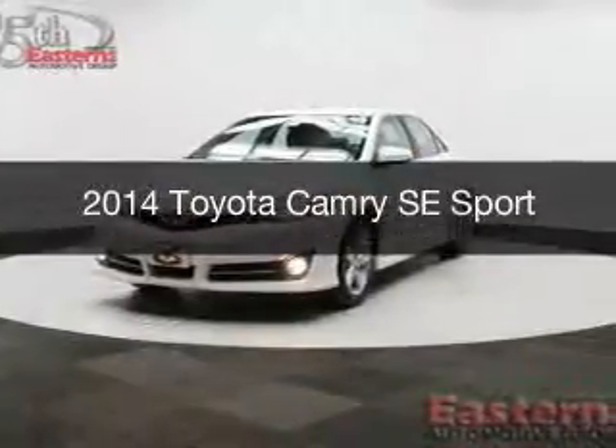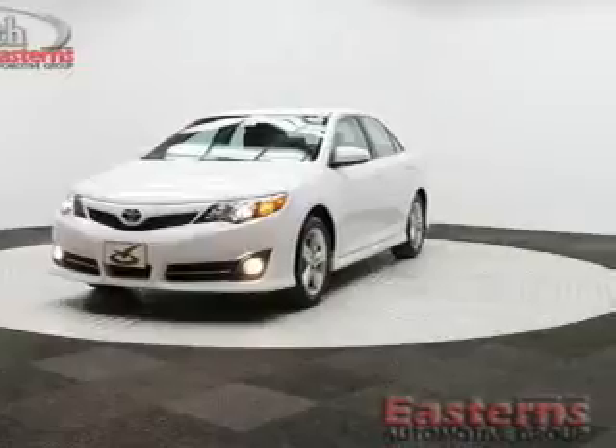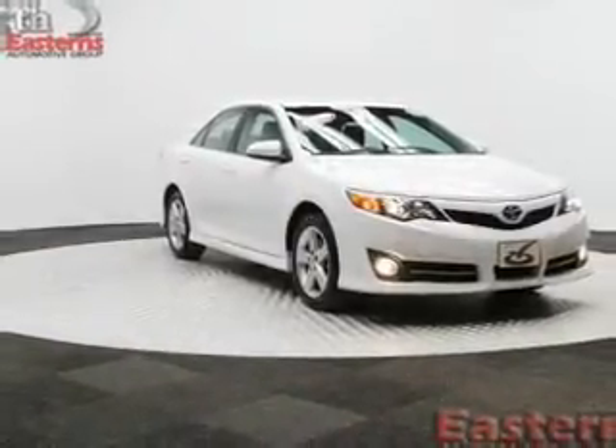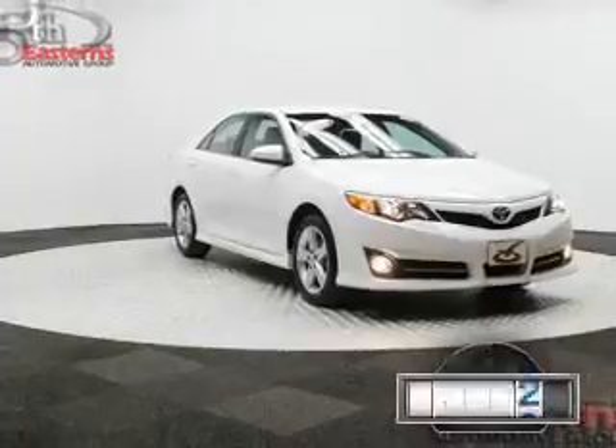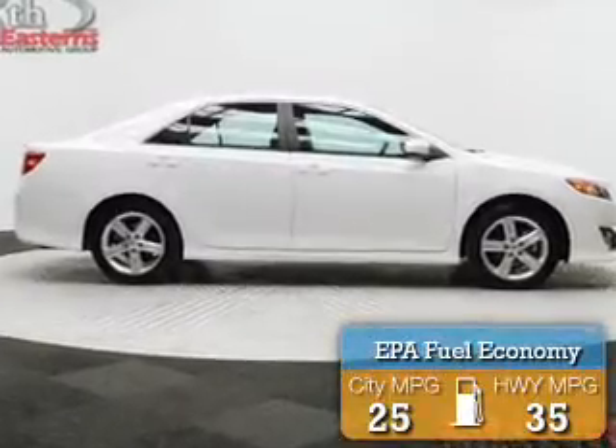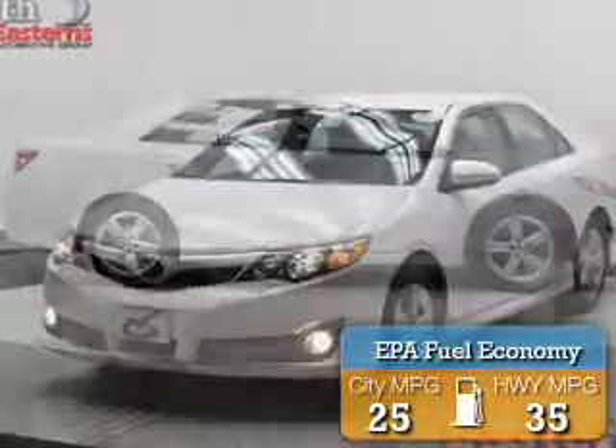This is a used 2014 Toyota Camry, powered by front-wheel drive, a 2.5-liter four-cylinder engine, and a six-speed automatic transmission. With fewer than 30,000 miles, this vehicle has a long road ahead. Great fuel efficiency saves you money by requiring fewer trips to the gas station.